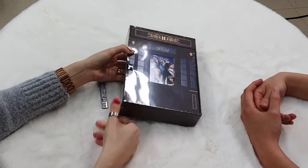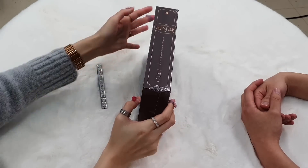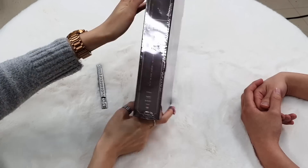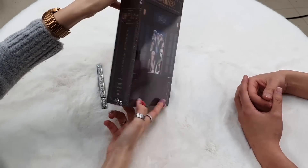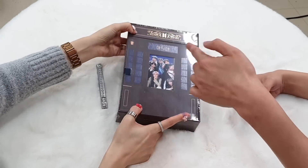Fifth Master. So compared to the last master, it's kind of bigger and thicker. And the cover is very beautiful.